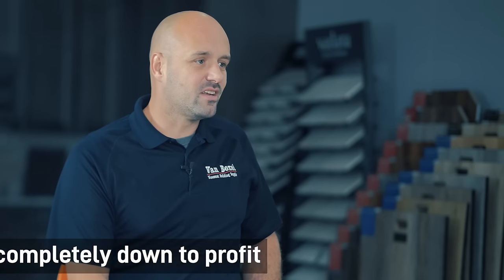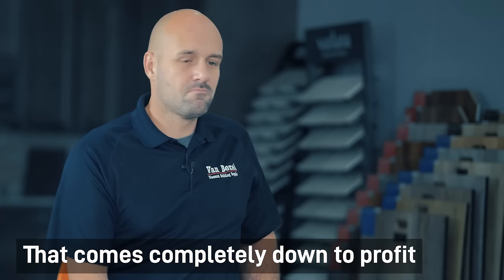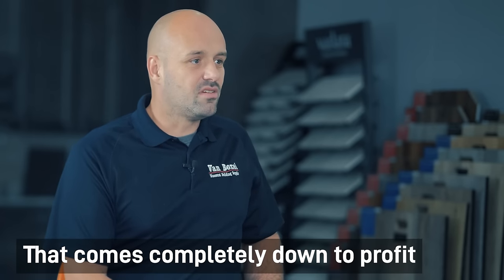Why do you think manufacturers push their accessories — like their underlayment, their ice and water? Is it profit-driven or quality-driven demand? That comes completely down to profit. You get to these large corporations, they don't care about what you're using or you saving money — it's the bottom line, trying to get their quarterly profit up. What are we going to do to get our quarterly profit? Well, let's mandate three out of five of these have to be our product in order to get our warranty — which doesn't mean a whole lot. The customers are going to look at it and think it does, but at the end of the day, it really doesn't.